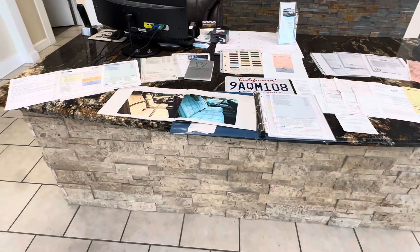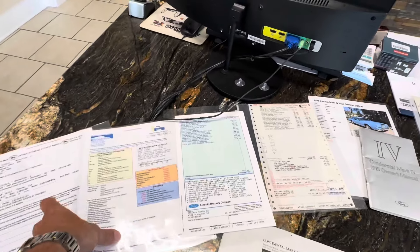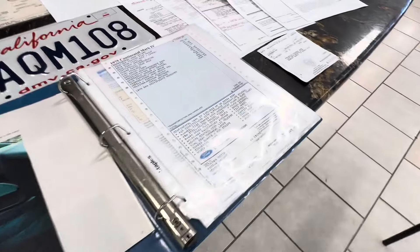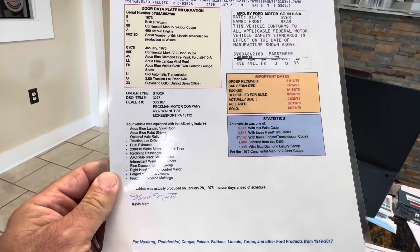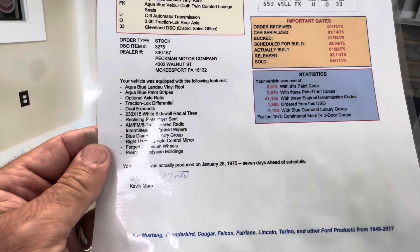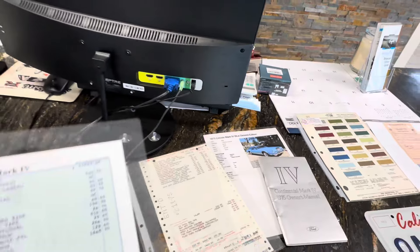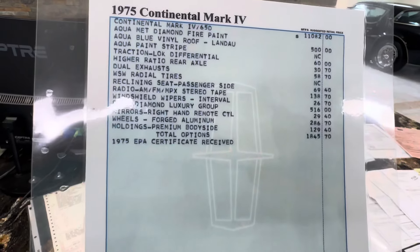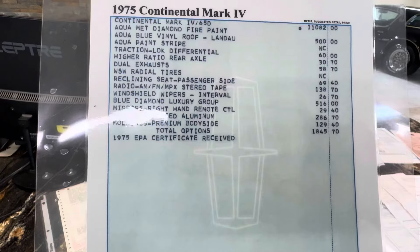Every once in a while a car comes along that deserves a video just on the documentation. So what do we have here? We have the Marty Report — there are multiple copies, originals and laminated copies. It confirms the aqua blue Landau roof, aqua blue paint stripes, and the Blue Diamond Luxury Group with the particular features on it. Very interesting information on the vehicle. This is the window sticker — the original is in there as well — showing it came from the factory with the Blue Diamond Luxury Group package on it.